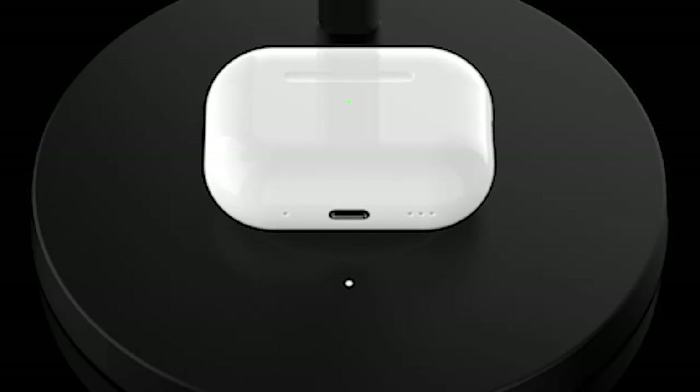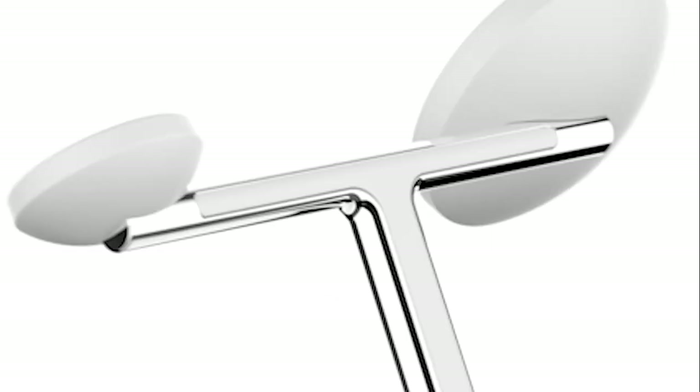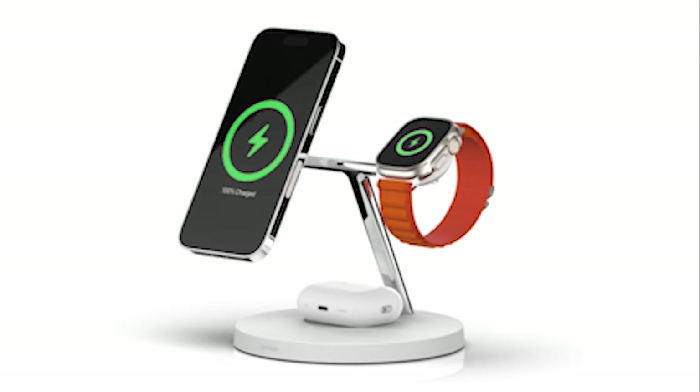So that was the video about the 18 best iPhone 15 series accessories 2023. All the links are given in the description — do check them out. If you enjoyed the video, be sure to hit the like button and subscribe to our channel for more videos. Thank you.